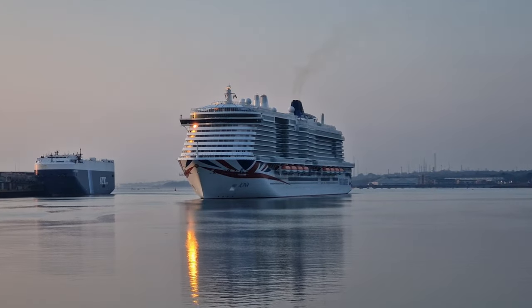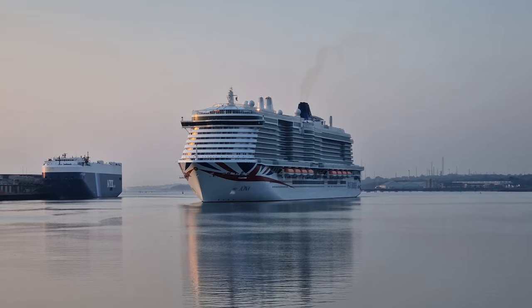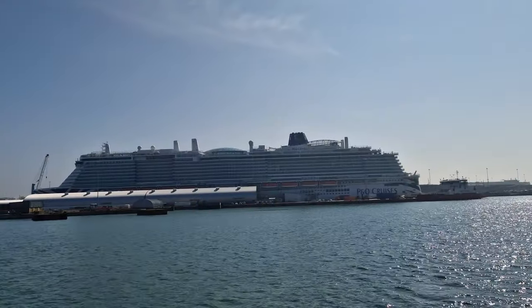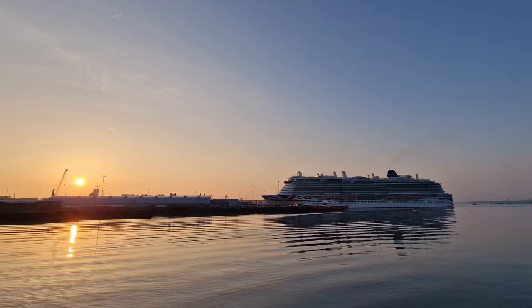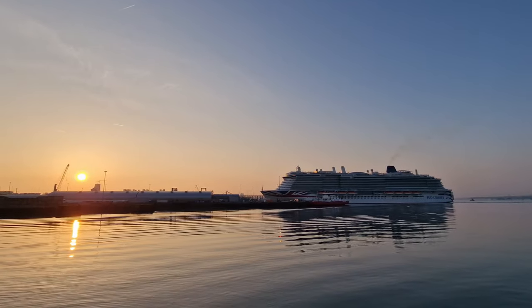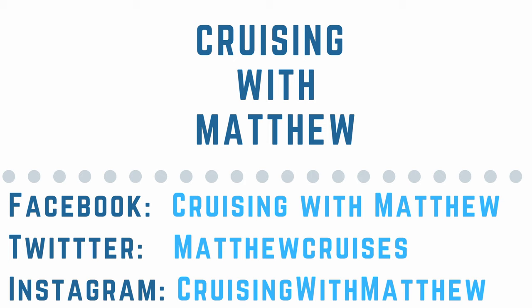Hopefully this video has given you an idea of what to look out for when you're on board Iona. Although she isn't perfect, she is a fantastic addition to the P&O fleet. A ship the size of Iona has a dizzying amount of choice and although I was on board for seven nights, I still couldn't do everything I wanted to do. I'm sure that in whatever you do, you will have a fantastic time on board the newest ship in the P&O fleet. I really hope you enjoyed my hints and tips video — if you did, please like and subscribe. Check out my other social media sites with links in the description below. Until next time, this is Cruising with Matthew — thank you so much for watching.